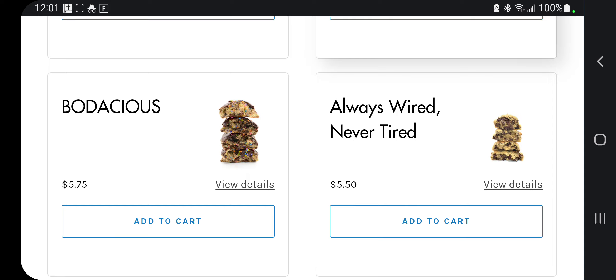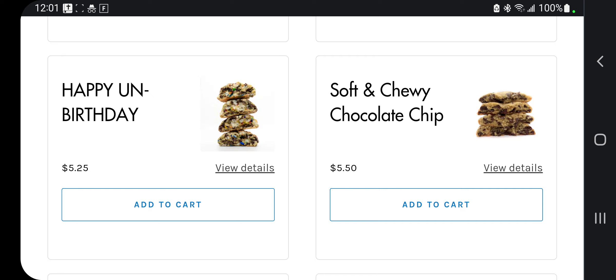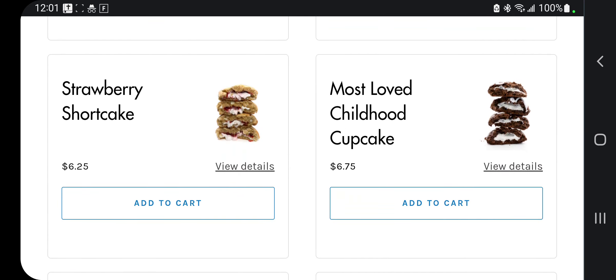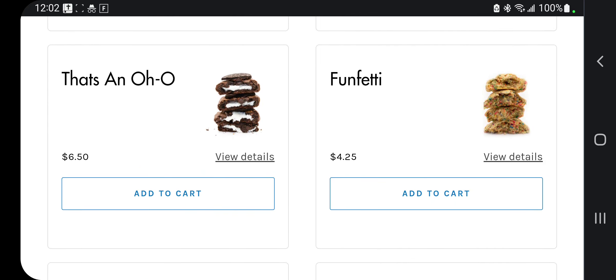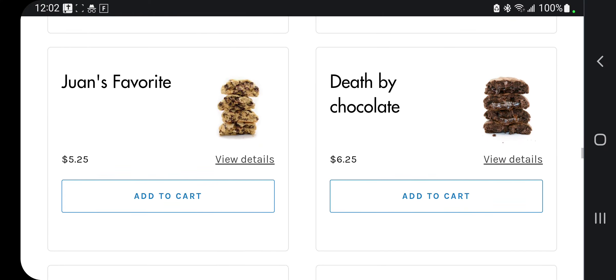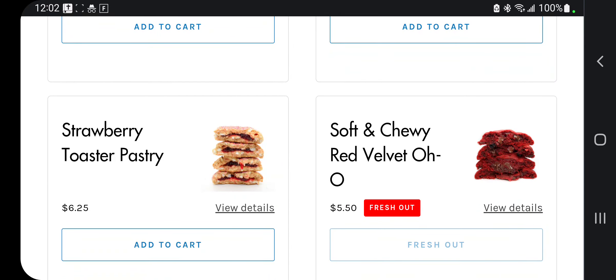I got the coffee cookie for my stepmom and she absolutely loved it. We also got a happy unbirthday to you, soft and chewy chocolate chip, strawberry shortcake, most loved chocolate cupcake, the funfetti — Juan's favorite — a chocolate chip cookie with walnuts, death by chocolate, peanut butter cup batter, the OG, and strawberry toaster pastry.